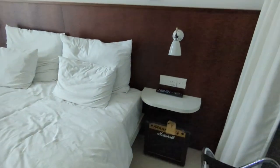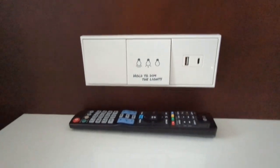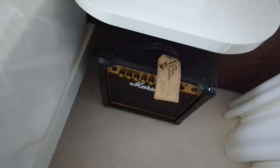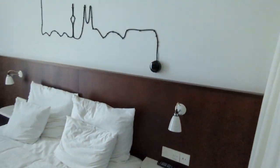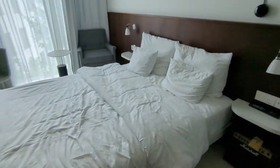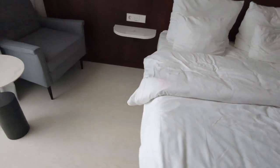Next to the bed you have USB and USB-C charging points, and this amplifier — I think you can hire a guitar and jam out in the room, though I'm not entirely sure because I haven't done that. There's also a light feature, and the bed is nice and big and comfy.